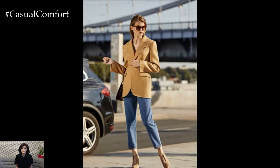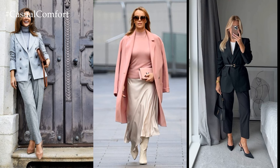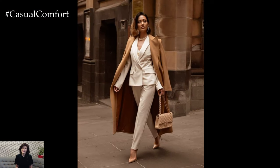Choose footwear that is both stylish and professional. Opt for classic pumps, loafers, or ankle boots in neutral colors that complement your outfit. Avoid overly casual styles like flip-flops or sneakers, and ensure that your shoes are clean and well-maintained for a polished appearance.